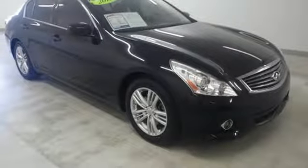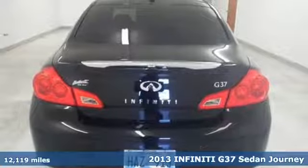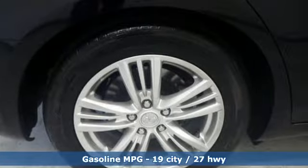It's a 2013 Infiniti G37 sedan. Boasting a richly appointed interior, a stylish design and excellent value, this G37 appeals to both your heart and your head.